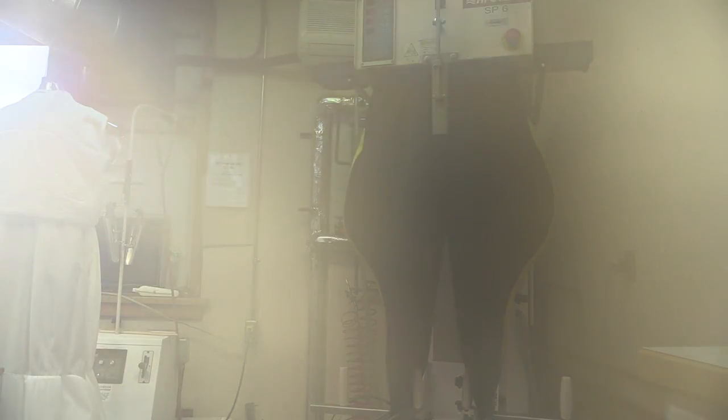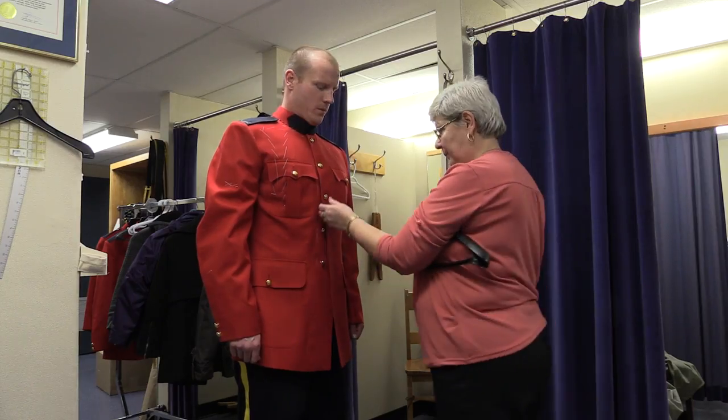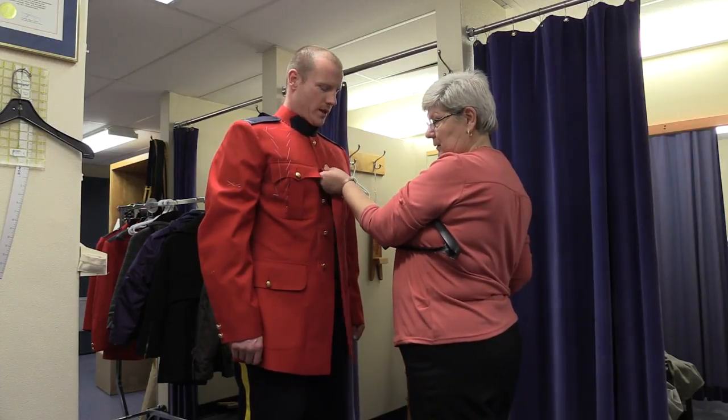Third kit issue, we give them the ceremonial outfit, which is the red tunic and what they call banana pants or overalls — they're high-waisted and they have the stripe, and that's what they wear.